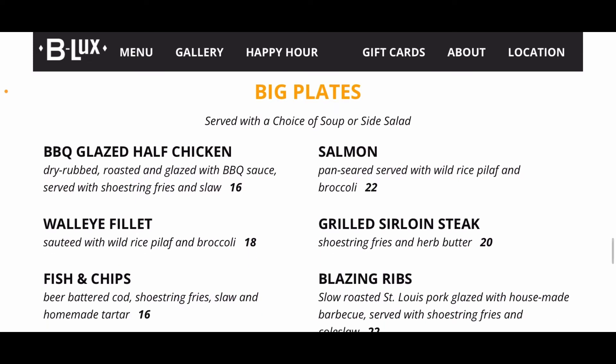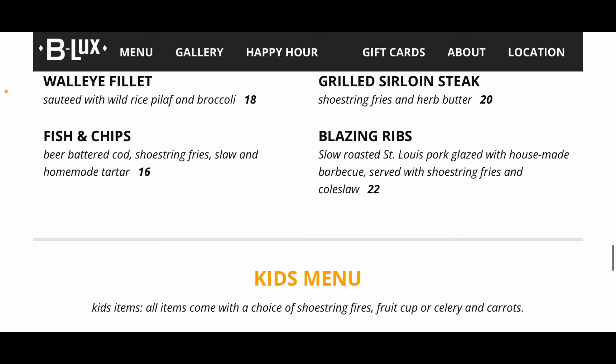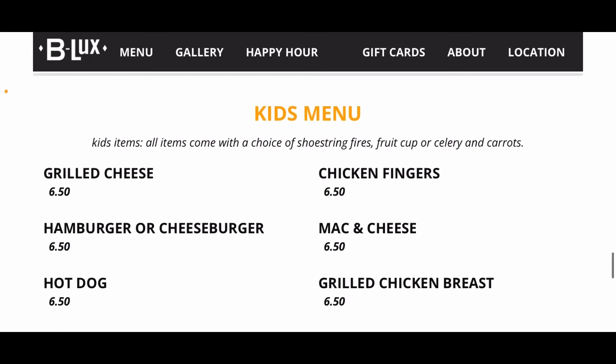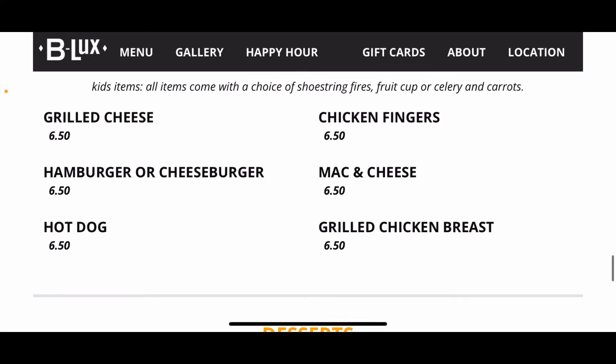Here are the big plates: barbecue glazed half chicken, salmon, walleye, sirloin steak, fish and chips, and ribs. For the kids menu, everything is $6.50 and comes with your choice of fries, fruit cup, or celery and carrots. Kids can get grilled cheese, chicken fingers, hamburger, cheeseburger, macaroni and cheese, chicken breast, or a hot dog.